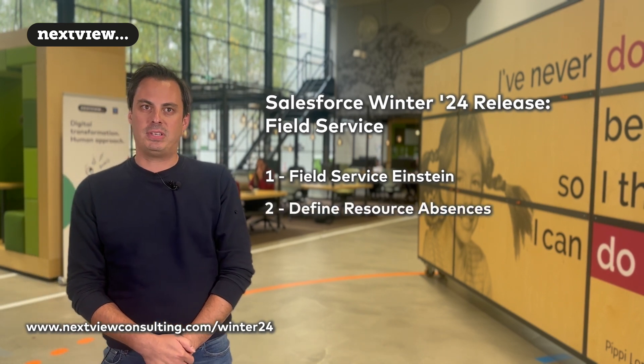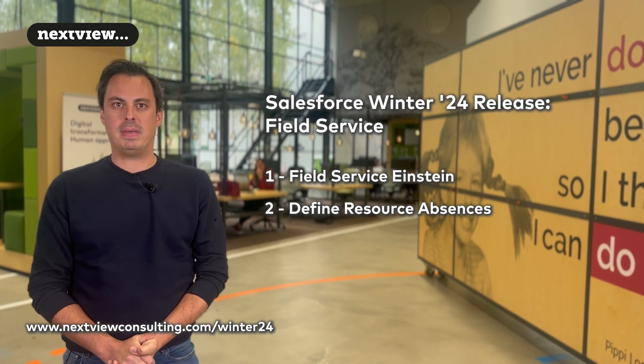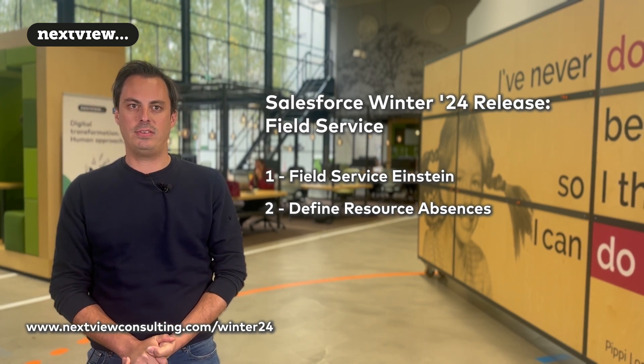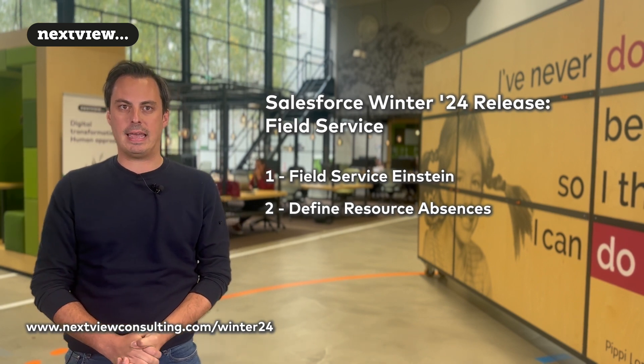Second, absence duration. With the Winter24 release, you now have more flexibility using the updated interface, and you can now specify hours and minutes when creating them on the Gantt.